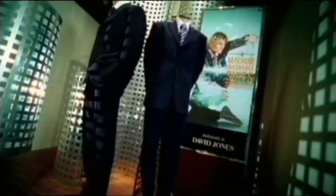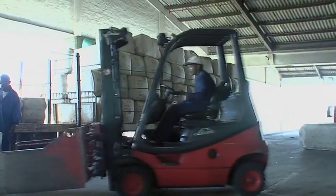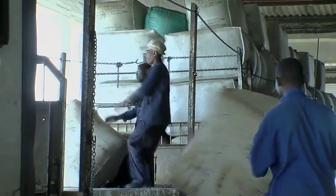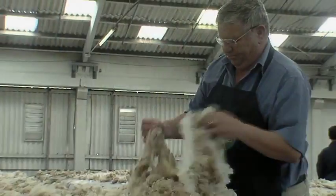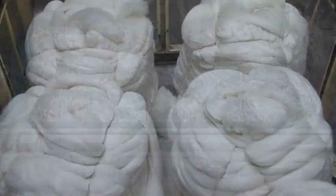Merino wool is used mainly for clothing. Over 90% of the wool clip is exported. The largest percentage, about 75%, is exported in the unprocessed form, and the rest is exported as washed or combed wool.